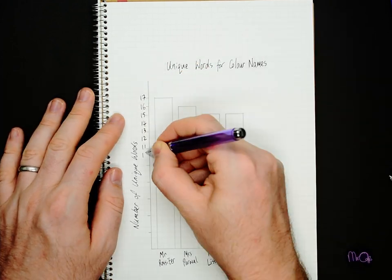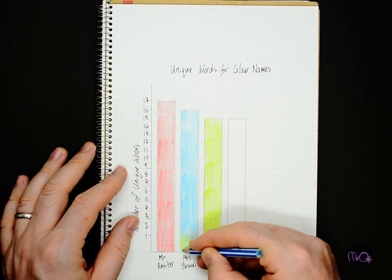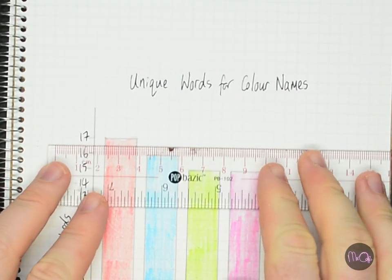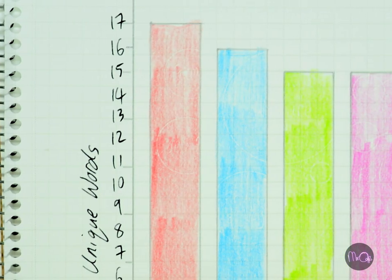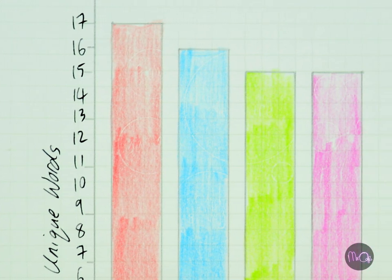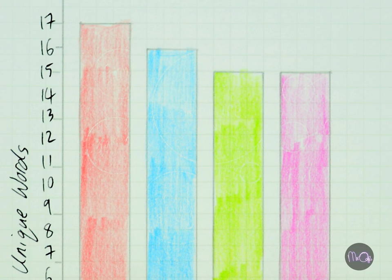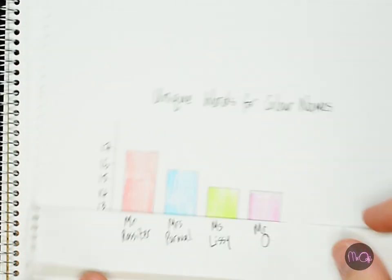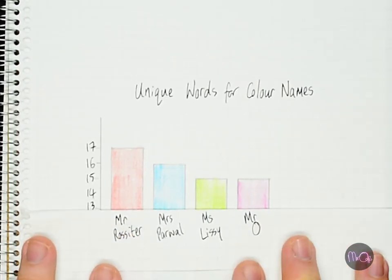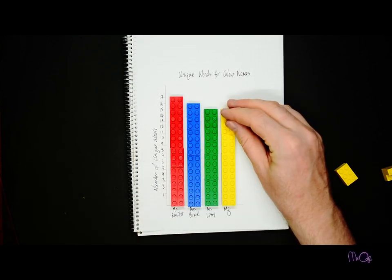This is a bar graph. The taller the bar, the more numbers it shows. You can read the exact number by lining up the top of the bar with the scale at the side. Mr. Rossiter got the most unique words with 17, followed by Mrs. Powell at 16, and Miss Lizzie and Mr. O tied with 15. If your chart is too big, you can trim out the middle and start from a higher number. You can also make bar charts with other objects like Lego, counters, or felt tip pens.